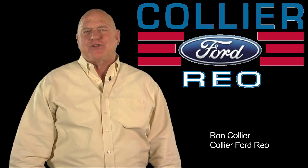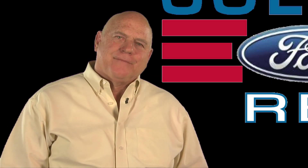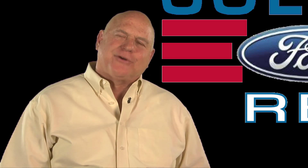It's pretty cool. We're the first dealer to have a shopping app like this. It's revolutionary. My name is Ron Collier. At Collier Ford, we're setting the standard for the customer experience.